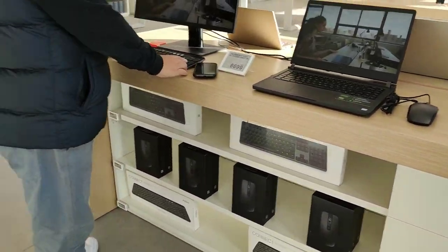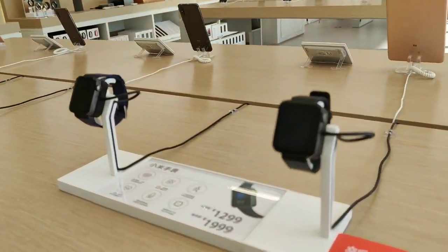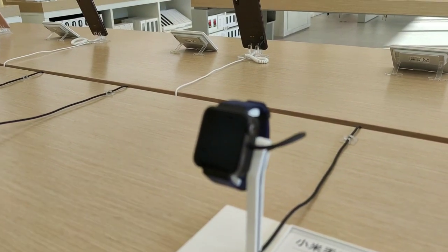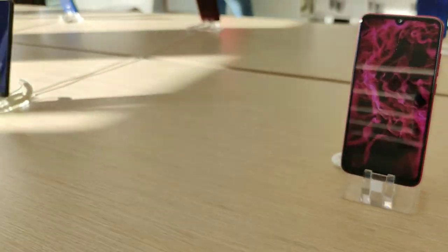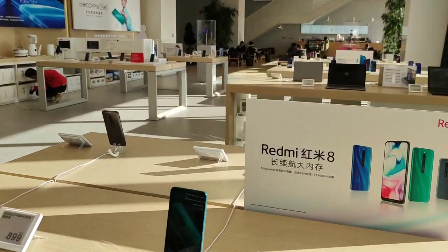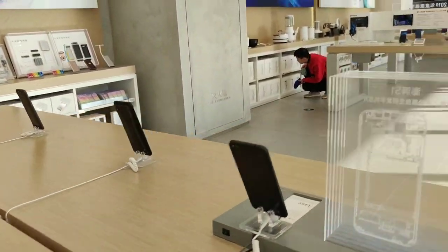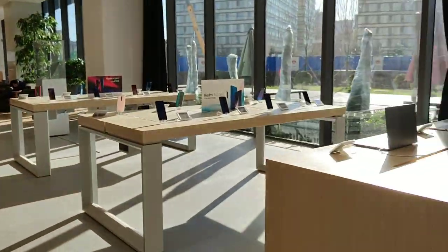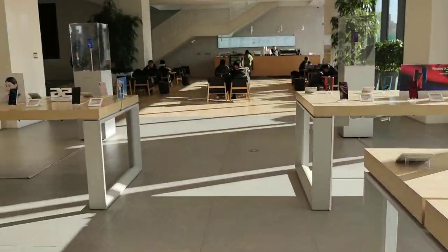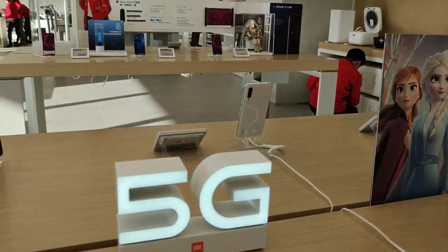Laptops, keyboards, the Mi Watch. The phones — it's simply stunning: Redmi Note 8, Redmi 8. And of course their latest technology, the 5G.